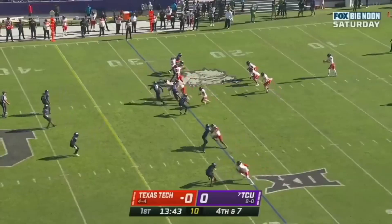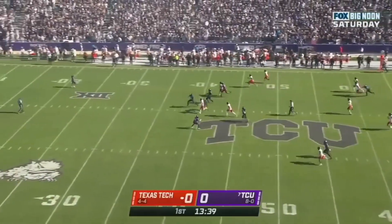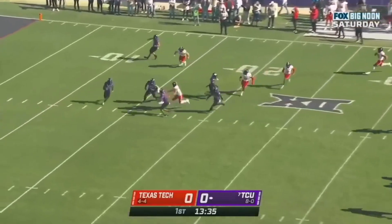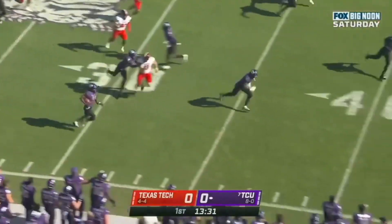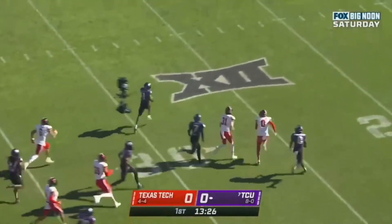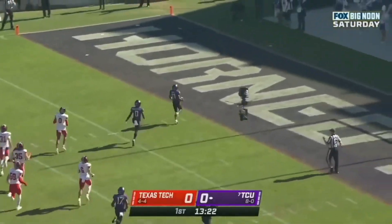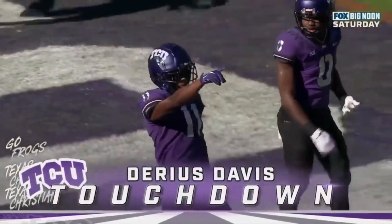Austin McNamara punting from inside his own 15-yard line. Darius Davis is the deep man for the Horned Frogs. Davis fielded at the 16, trying to get outside and does with a little running room. Hits the sideline, down the sideline — Darius Davis with a convoy in front of him. Needs a block, cuts it back. Darius Davis, Double D — Touchdown, Horned Frogs! 82 yards.